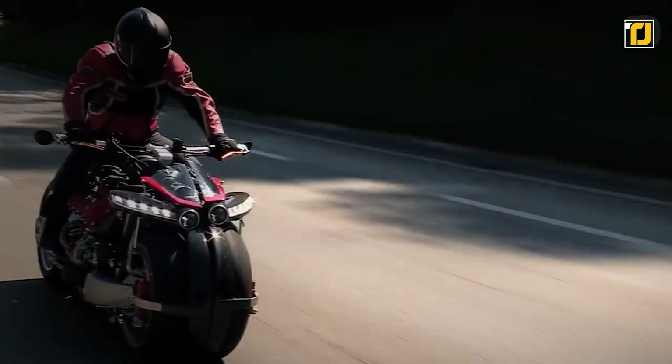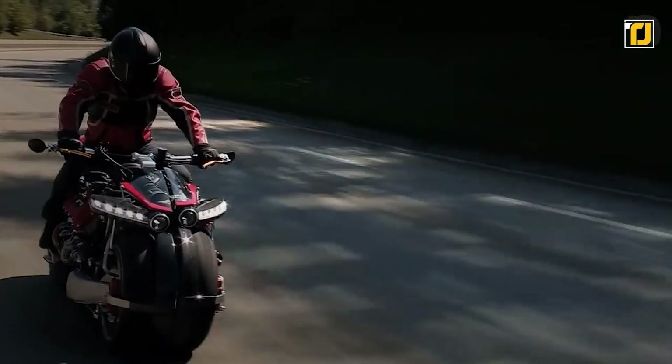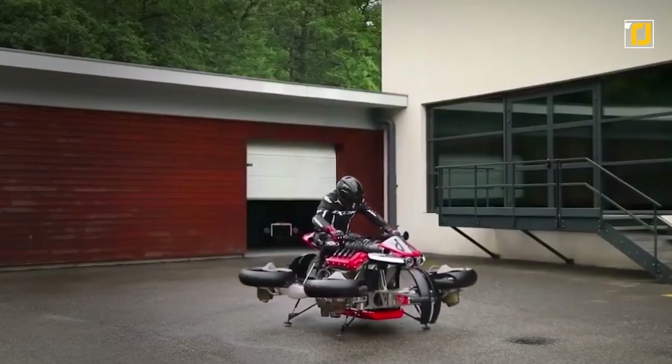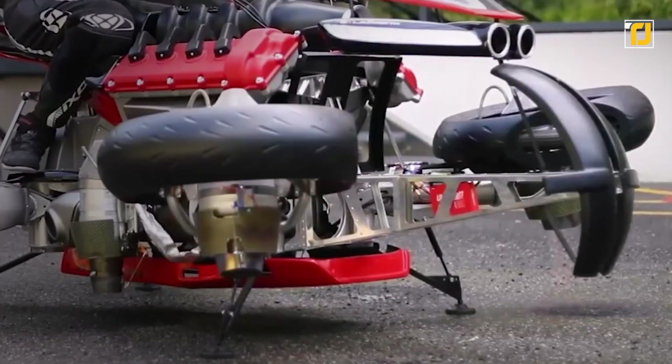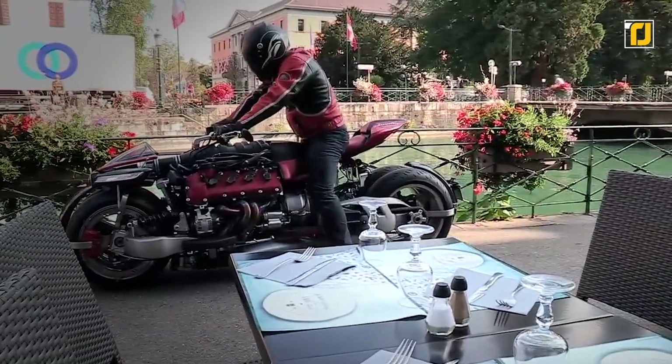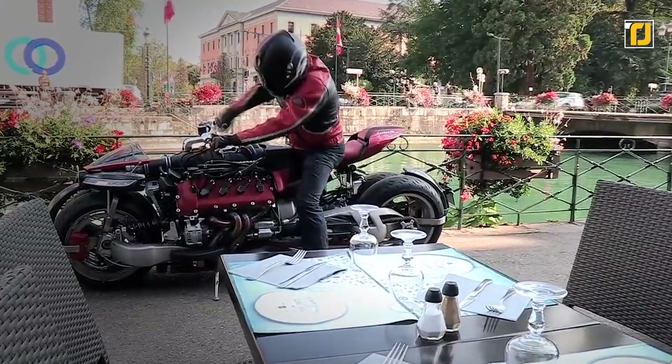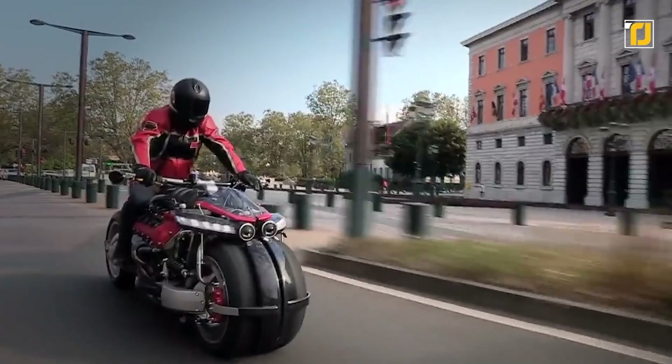Number 8: Lazareth LMV 496. We're seeing increasing hype around flying cars these days, but Lazareth takes the idea one step further and completely revolutionizes the game. Here's the LMV 496 — a flying motorcycle. Many features like the carbon wheel cover, the rear loop, and the side trim resemble the previous LM 847 model by Lazareth, but the 496 is a better and more upgraded version.